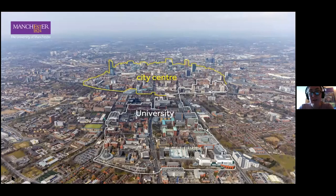In terms of the university itself, it's also really conveniently located within the city. You can see the city centre outlined in yellow on the screen and then the university campus outlined in white. This is actually just a short walk — only about 20 minutes, or maybe 10 minutes on the bus. When you're on campus you really feel like you're at university.